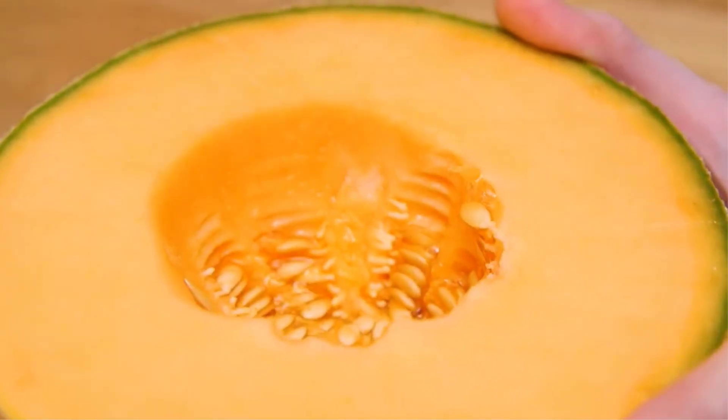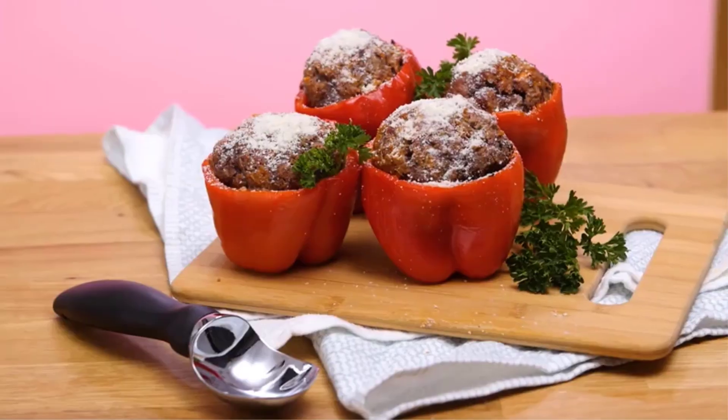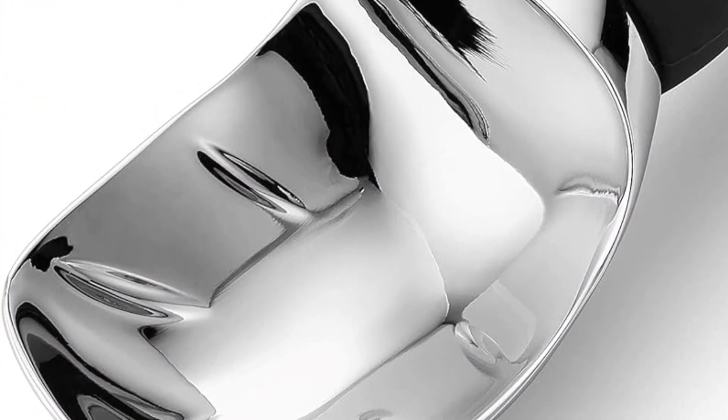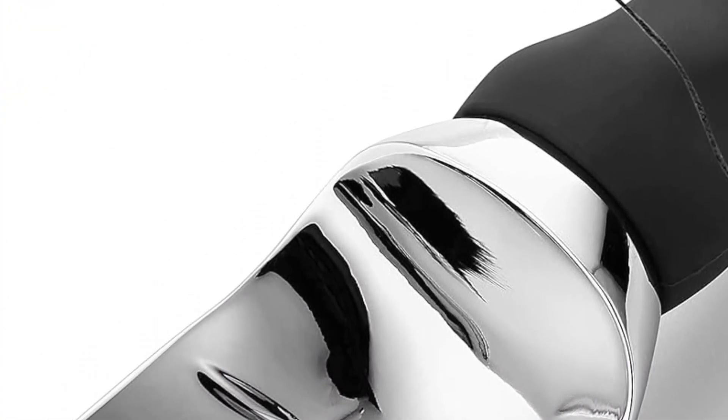Though the shape was slightly different, it still worked well and earned a 4.5-star rating for its performance after we tested it. Product details — material: zinc; weight: 8.16 ounces; care: dishwasher safe.